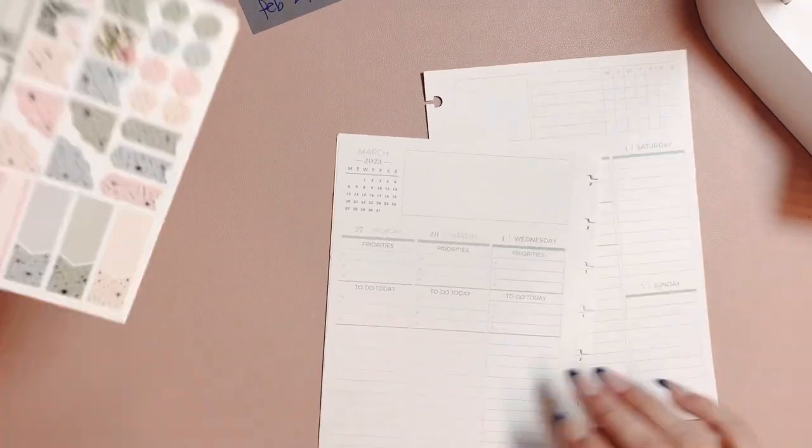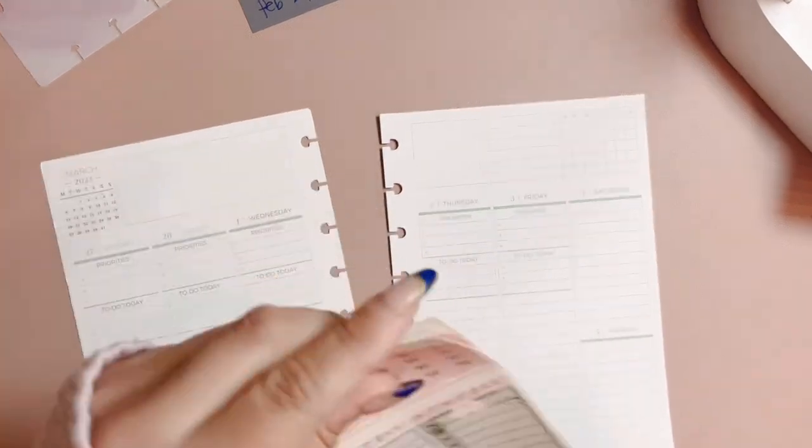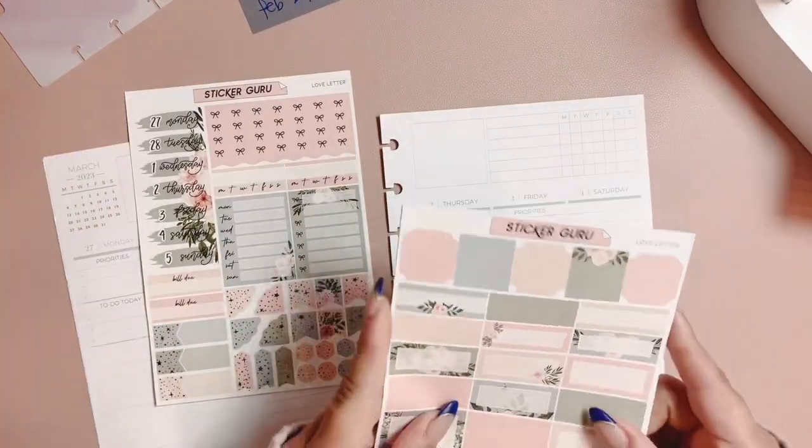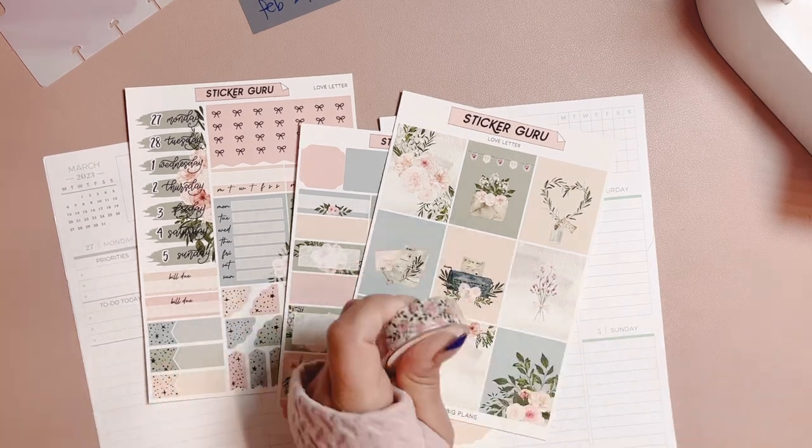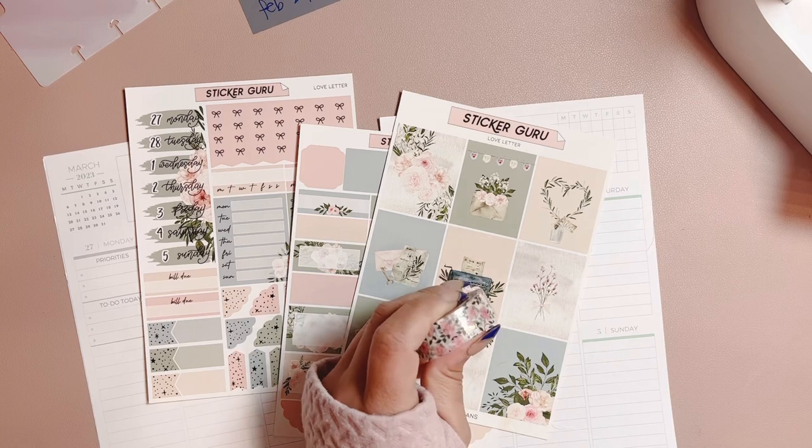So let's get started. Today we are planning the 27th through — actually wait, I am way off — we're planning from the 27th to the 5th of March.